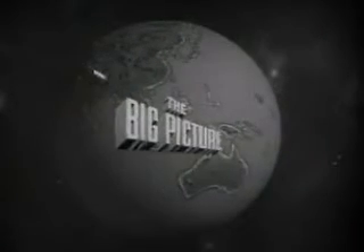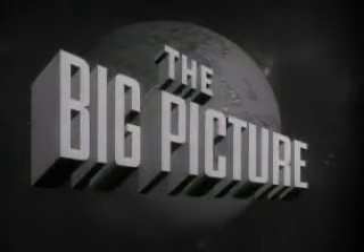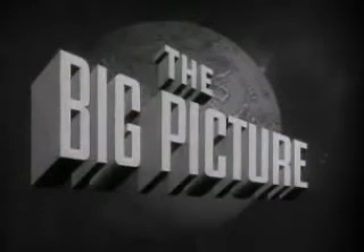The United States Army presents The Big Picture, an official report produced for the Armed Forces and the American people.